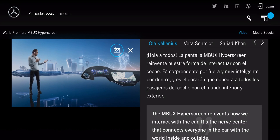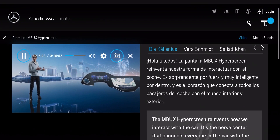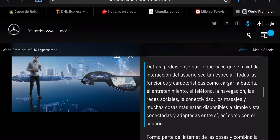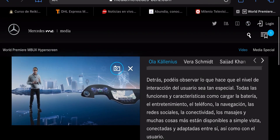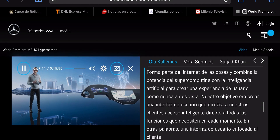All the functions and features — like charging, entertainment, phone, navigation, social media, connectivity, massage and so on — are clearly visible and available, fully connected and adapted to one another as well as to the user. It's part of the Internet of Things and combines super computing power with artificial intelligence to create a totally unique user experience.